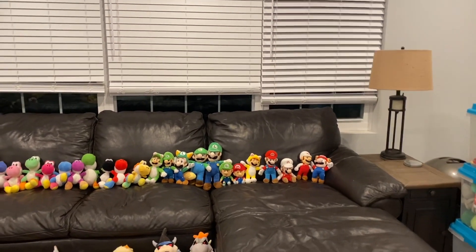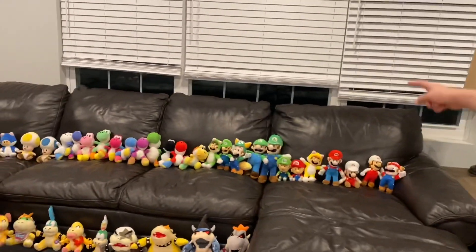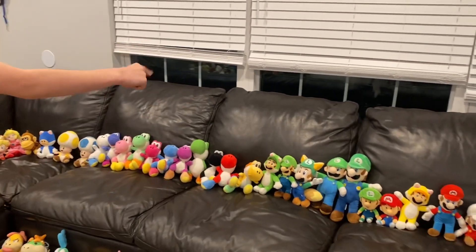And then we got the Luigis. We even got Baby Luigi, Luigi, Raccoon Luigi, and Cat Luigi.